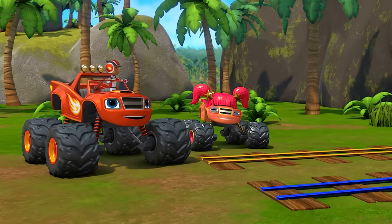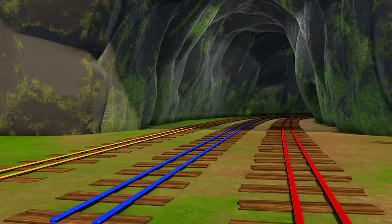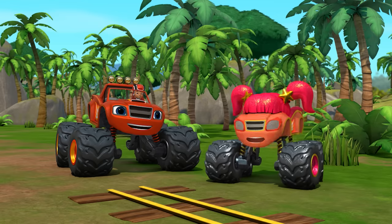Hey, check it out! Train tracks! That tunnel must be a shortcut through these mountains. A shortcut? I love shortcuts!